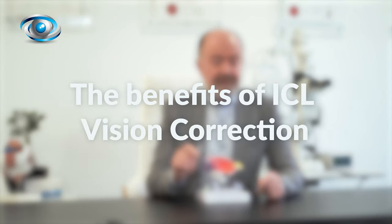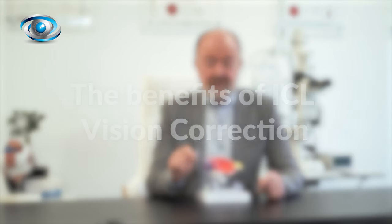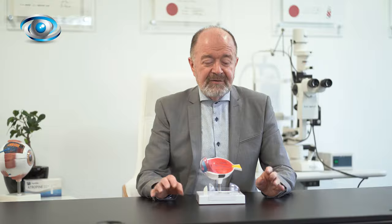At my eye clinic we use the ICL for patients who are not suitable for laser. The great advantage of the ICL is that it is reversible and adjustable. It's made of collagen so it's completely inert and sits in the eye beautifully.